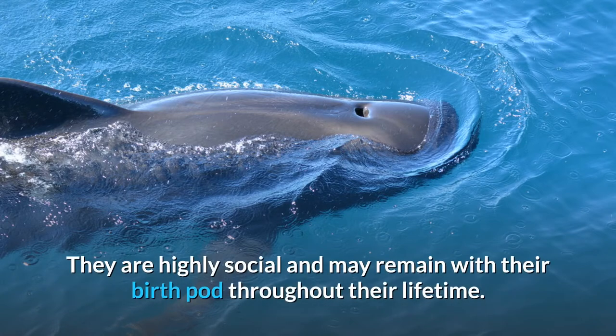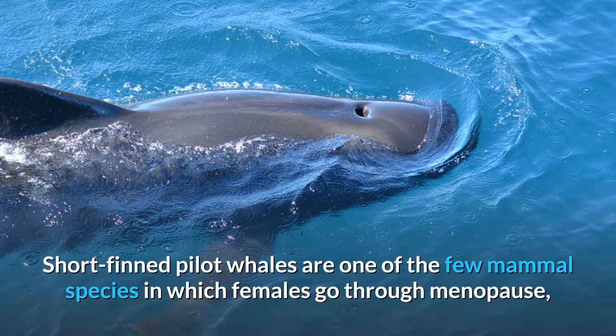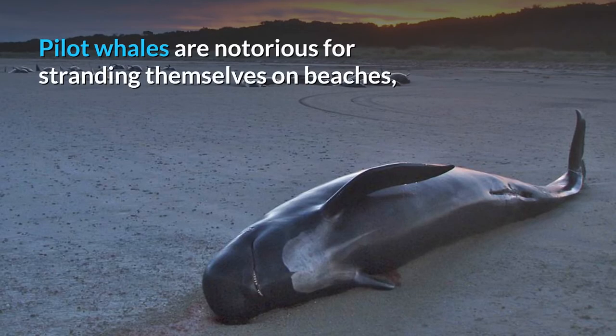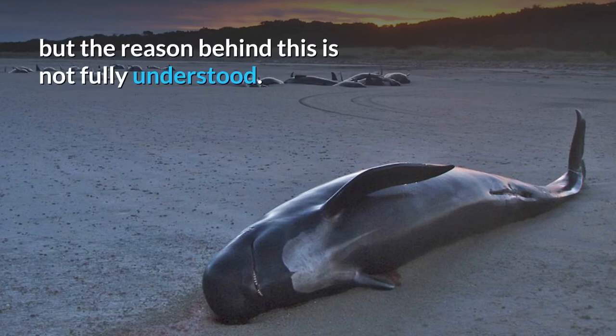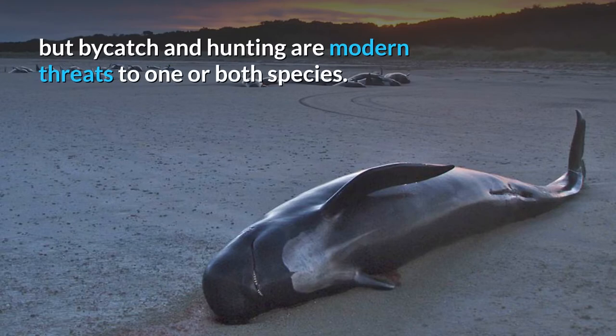They are highly social and may remain with their birth pod throughout their lifetime. Short-fin pilot whales are one of the few mammal species in which females go through menopause, and post-reproductive females continue to contribute to their pod. Pilot whales are notorious for stranding themselves on beaches, but the reason behind this is not fully understood. The conservation status of both species has not been determined, but bycatch and hunting are modern threats to one or both species.